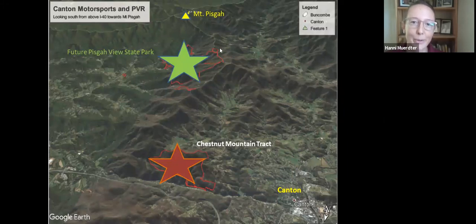Looking at it from the other direction, Mount Pisgah is here and the county line runs all along this ridgeline visible in Google Earth, with the future Pisgah View State Park on one side in Buncombe County and on this side in Haywood County, the Chestnut Mountain Tract. How was this important wildlife corridor determined? In a few minutes, Hannah Peterman will discuss the science conducted by national nonprofit Wildlands Network, which studies how wildlife moves.